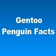And that's basically it for Gentoo penguin facts. If you liked this video, please take a moment and comment below, watch other videos on our channel, and subscribe to our channel as well.